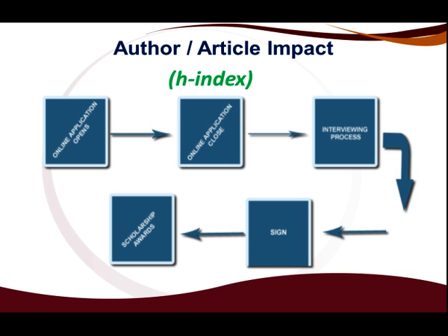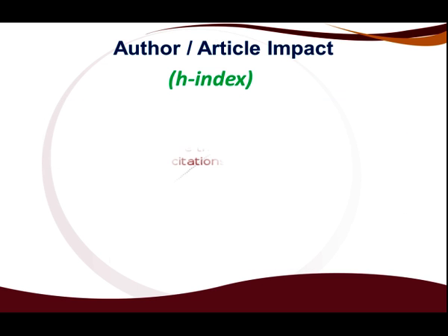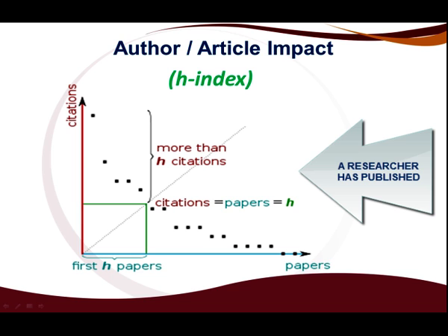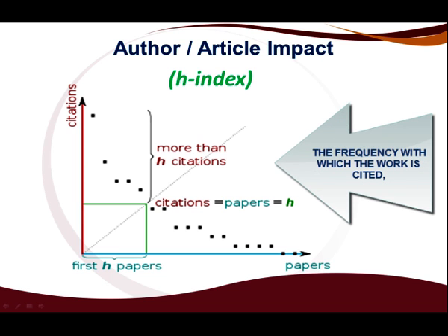The purpose of the NRF rating process is to demonstrate your impact as a researcher on a specific research area, and that is done by finding the researcher's h-index. An h-index measures the quantity and quality of the scientific output. The index is a measure of the number of high-impact papers a researcher has published. The larger the number of influential papers, the higher the h-index, regardless of where the work was published. The frequency with which a work is cited is usually considered a measure of its importance in the literature of the field.